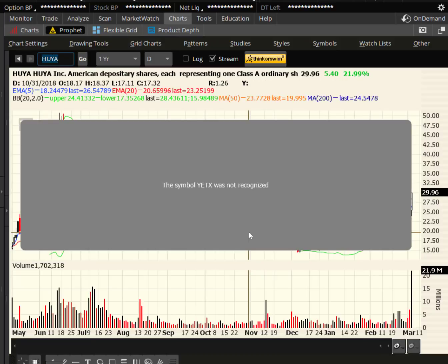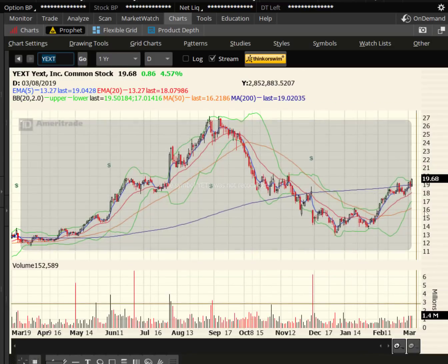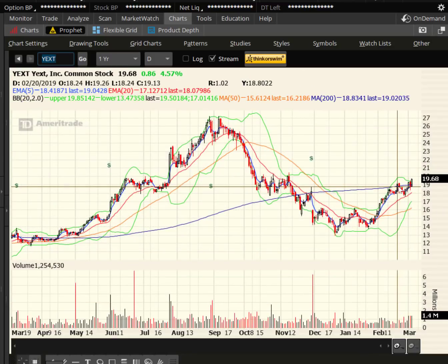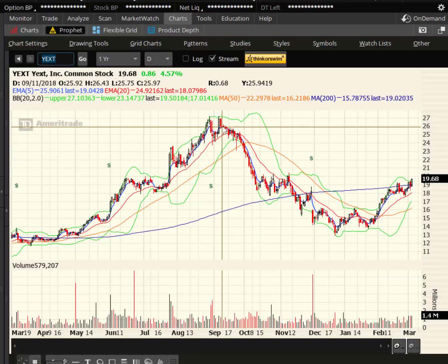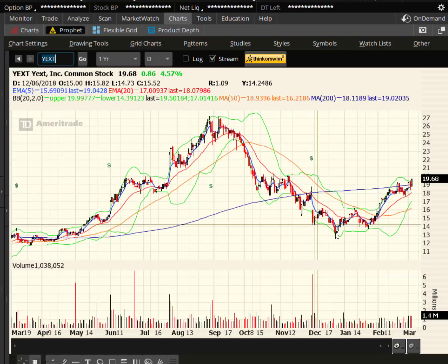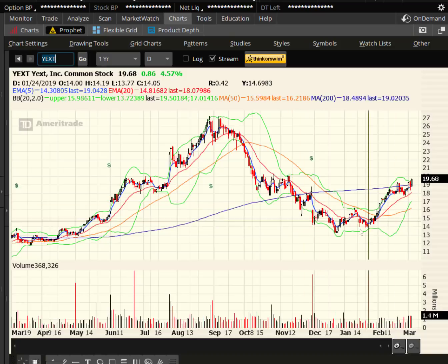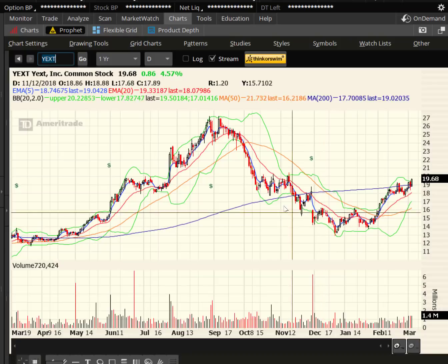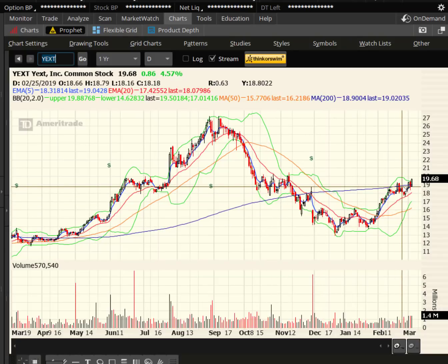How about Yext — Y-E-X-T? The stock broke above some previous highs and we are within pennies — 32 cents — of breaking $20. If we close above $20 on a closing basis, that's 20-25% higher. I love how this is sort of a rounded bottom, a cup and handle. You could even make an argument for an inverted head and shoulders — there's a left shoulder, there's the right shoulder. A lot of things are looking good right now for Yext, technically.